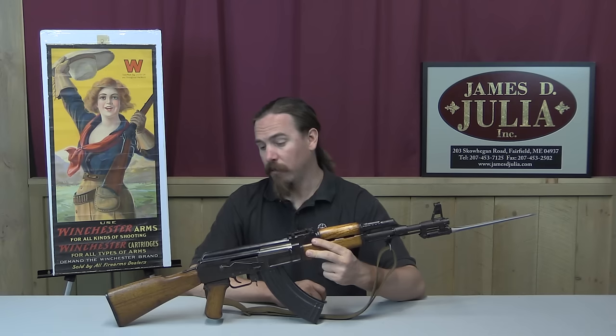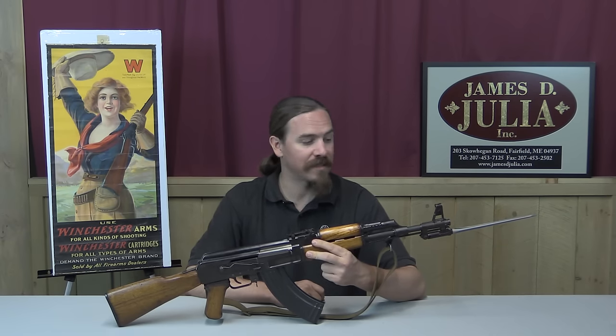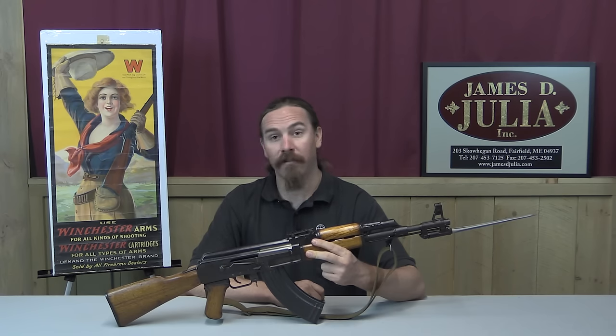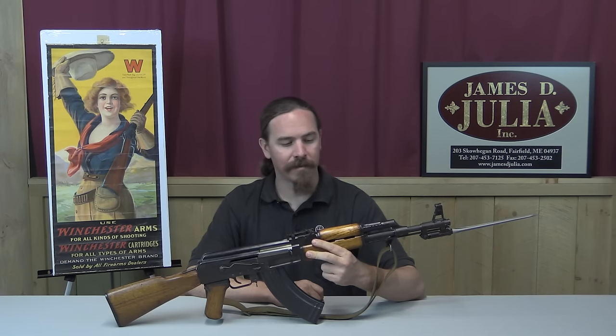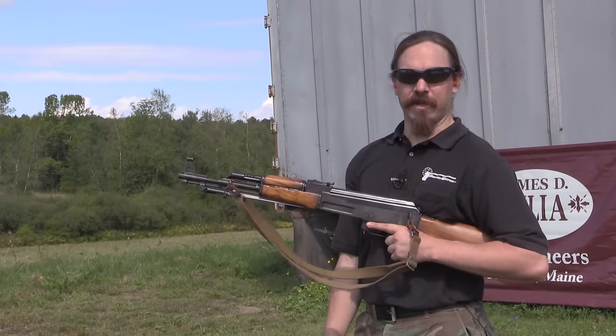So I think we ought to take this out to the range and do some shooting with it, so you can get an impression for what this is actually like in live fire — hear it run and see what it's like. It wouldn't be a proper AK video if we didn't do some shooting, right?